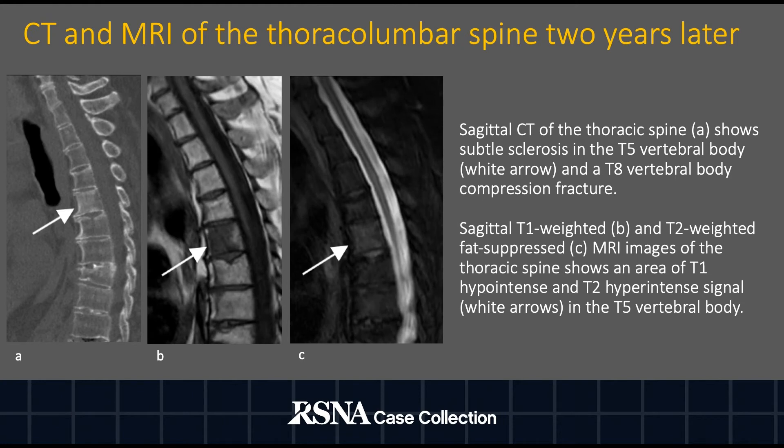The patient was also noted to have osteosclerosis in the T5 vertebral body on CT (white arrow in image A). Sagittal T1 B and T2 fat-suppressed images show an area of T1-hypointense and T2-hyperintense signal in the T5 vertebral body corresponding to the area of sclerosis.